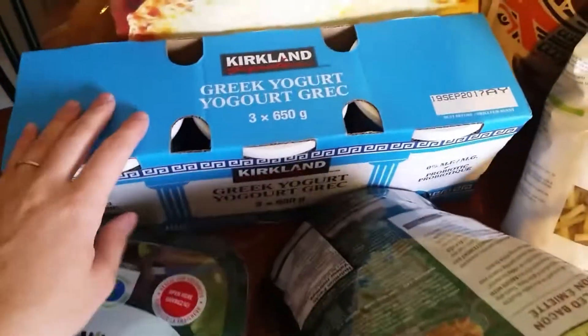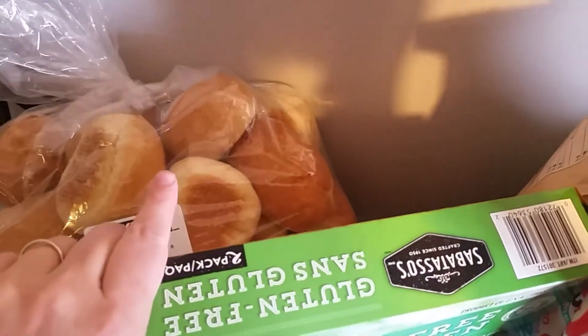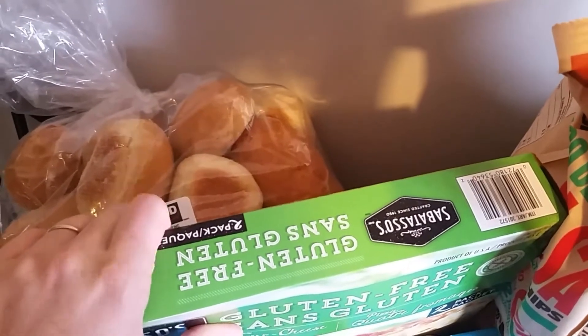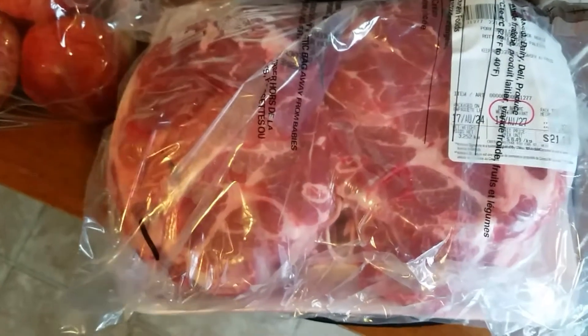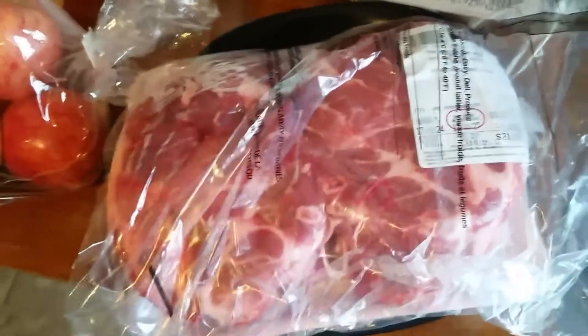Some crumbled bacon, plain Greek yogurt, my gluten-free frozen pizza, and some buns — I'll throw them in the freezer and Joey will use them for lunch sandwiches. And over here, this is a huge pork shoulder roast — actually two of them. It's massive, which is great about shopping at Costco. We're going to attempt pulled pork sandwiches in the slow cooker, so that's what the buns are for.